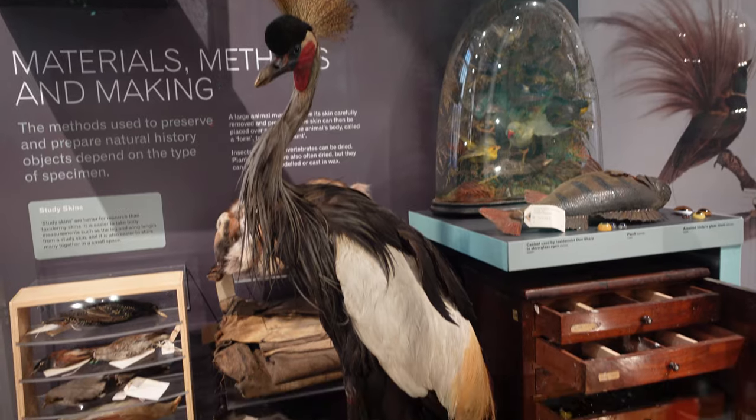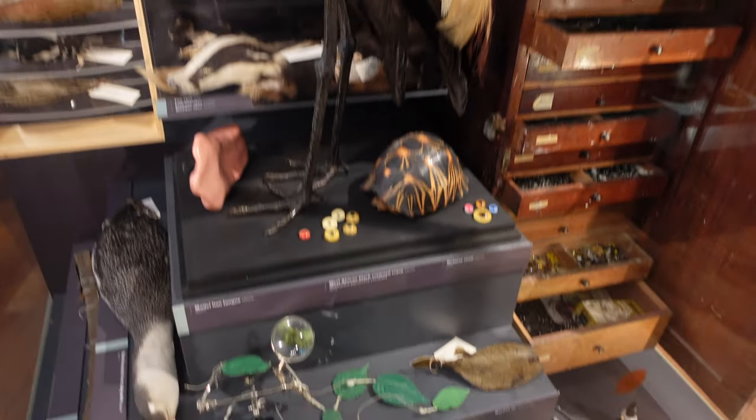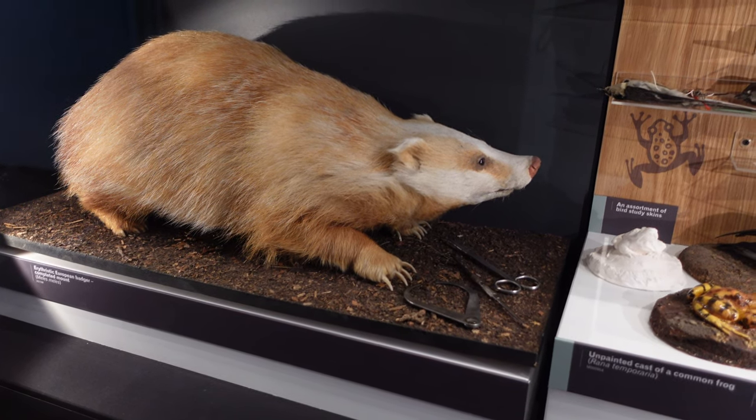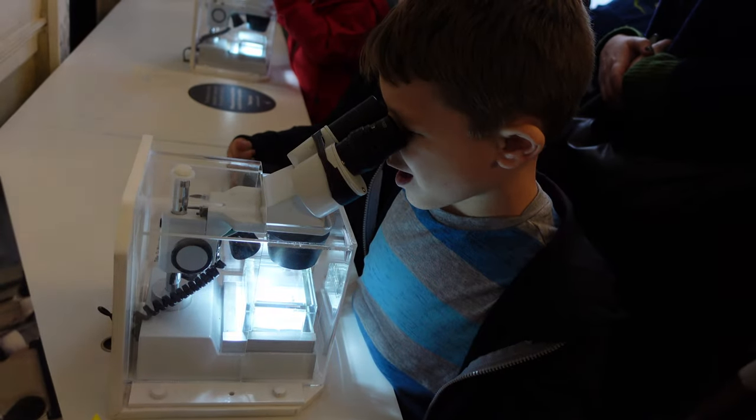The methods used to preserve and prepare natural history objects depend on the type of specimen. European badgers are much lighter than ones we've seen before. We just walked through an exhibition where they have some of the tiniest micro sculptures ever created — like sculptures inside of a pin head. It was insane. For one of them they said that he actually used one of his own eyelashes as a paint brush. It was everything from the footballer Ronaldo to Albert Einstein, kids on a teeter totter — all different kinds of scenes on these tiny pin heads.